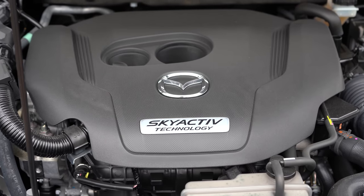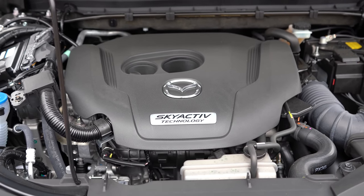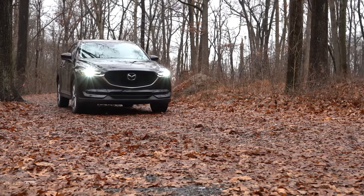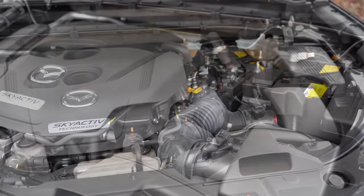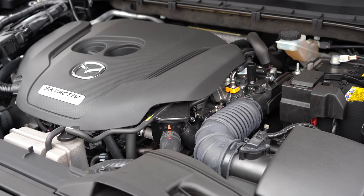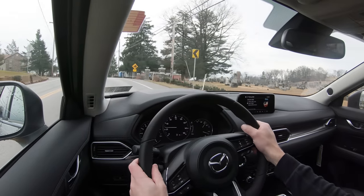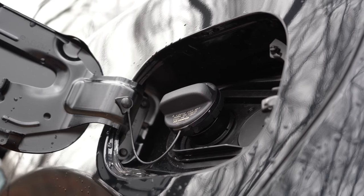Then there is the more powerful 2.5-liter turbocharged inline four-cylinder belonging to the Grand Touring Reserve and Signature trims. It puts out 227 horsepower at 5,000 RPM on 87 octane, but bump it up to 93 octane and you get 250 horsepower. Torque is 310 pound-feet at 2,000 RPM on 87 octane, and 320 pound-feet on 93 octane — a 10 pound-feet jump from the 2019 CX-5. Power goes to all wheels through a six-speed automatic, with a 0-60 time of 6.4 seconds and MPG of 22 city / 27 highway.